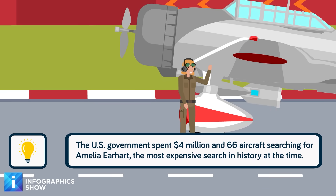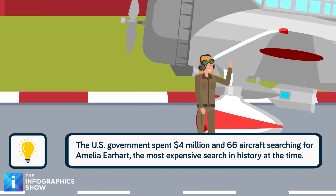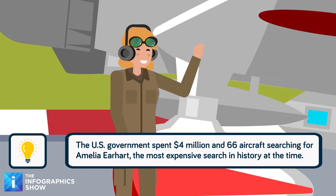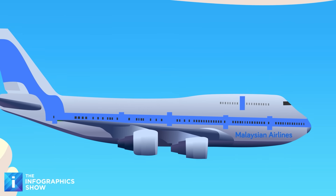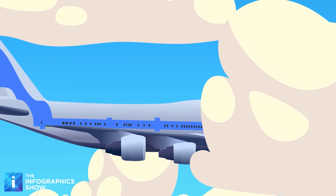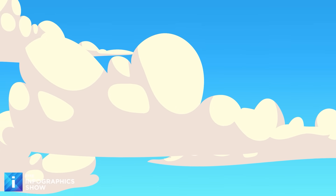Airplanes disappearing without a trace isn't new — after all, the vanishing of Amelia Earhart during the early days of aviation is one of the most fascinating mysteries out there. But even more disturbing is the fact that it happened again in 2014. Malaysian Airlines Flight 370 vanished on a flight from Kuala Lumpur to Beijing, a relatively short flight along a busy aircraft corridor, and it took 239 people with it.